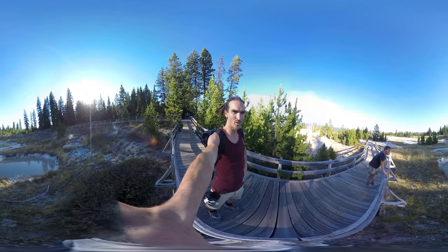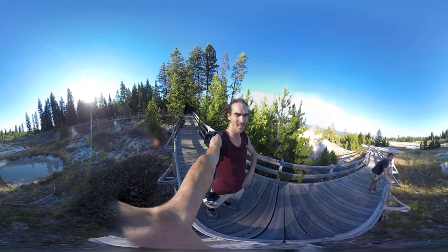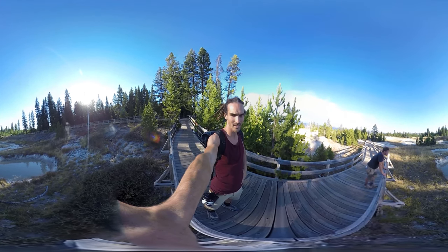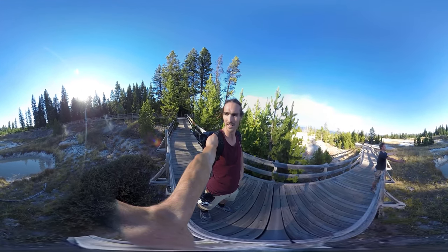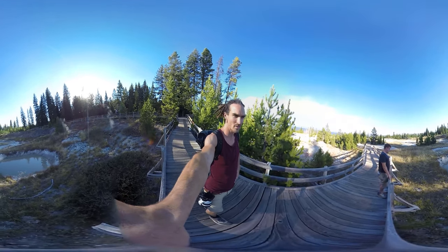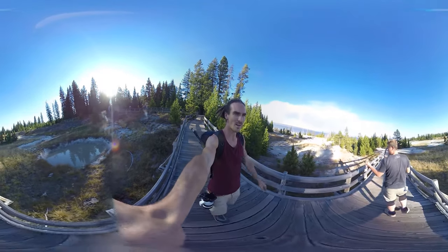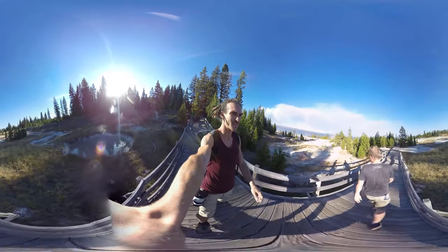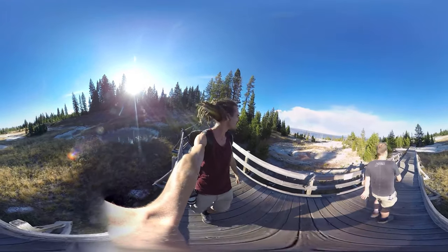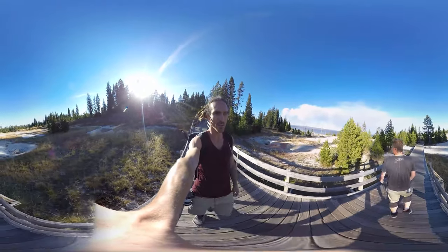We've arrived at the first geyser. This place is called West Thumb and this whole area is like bubbling. Apparently we can't get in — they look like hot tubs, but natural hot tubs. They're a bit too hot. We're gonna take a little walk and see what we can find, and try to find some natural hot springs we can get into.